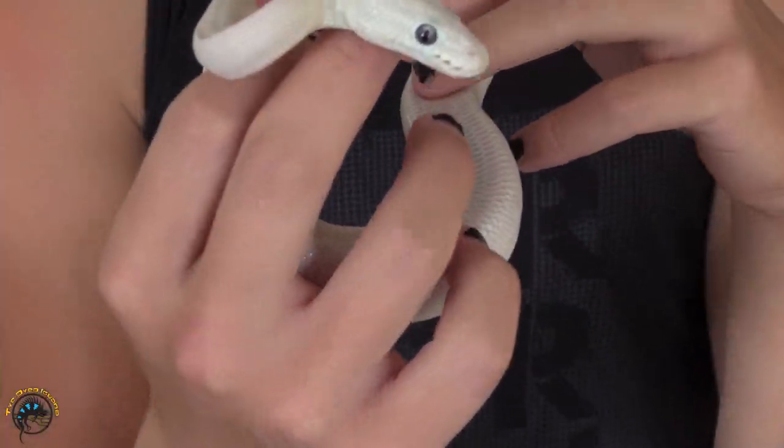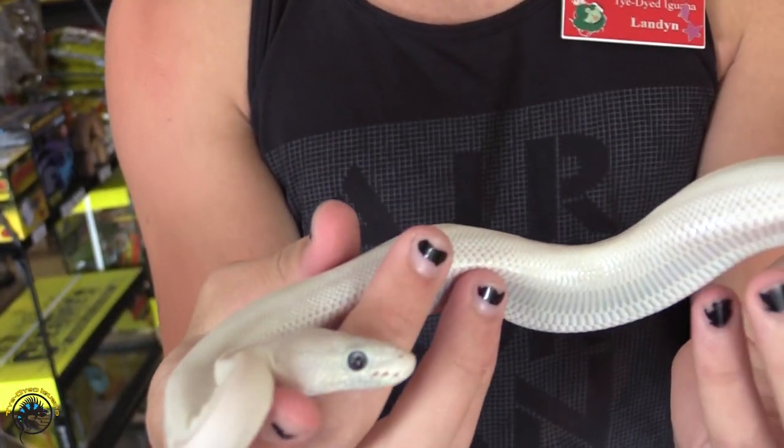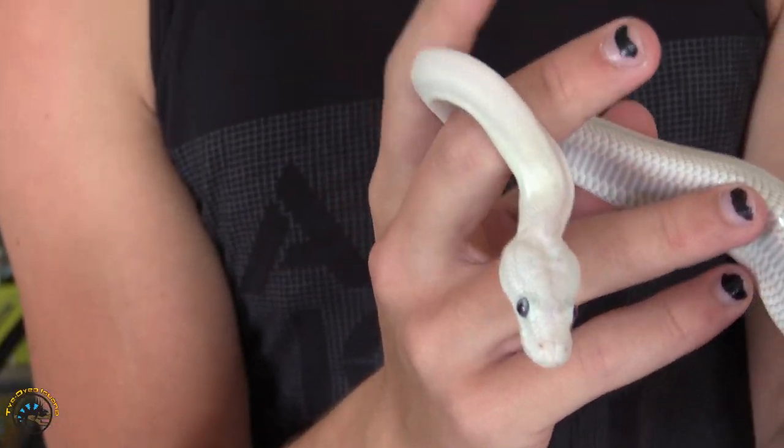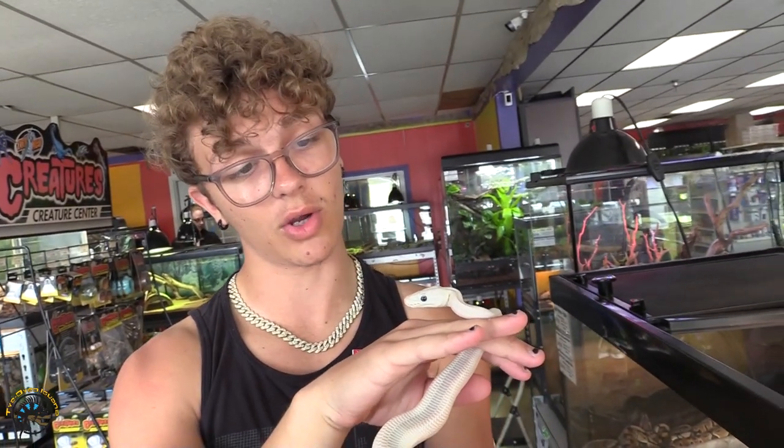So this is a baby leucistic ball python. She is very gorgeous. She has those nice baby blue eyes and the leucistic skin — very docile. She's still pretty small but a sweetheart nonetheless. A great pet.